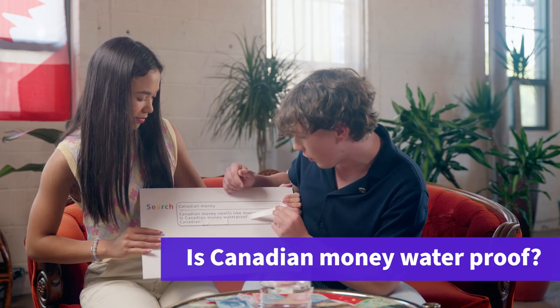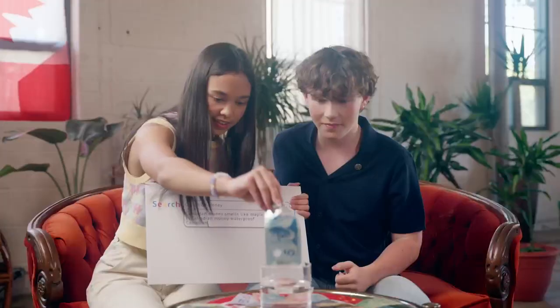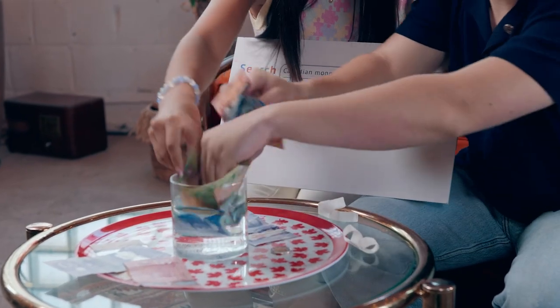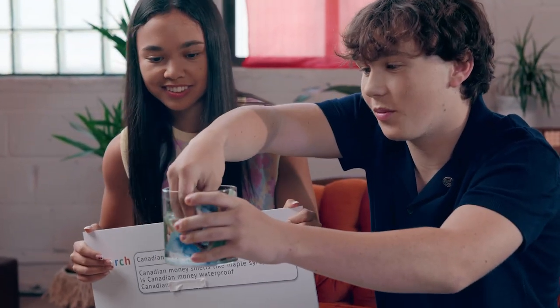Is Canadian money waterproof? Waterproof? Well, why don't you go ahead and try. I mean, yeah, let's just put it all in. Let's see. It's a very expensive cup of water.